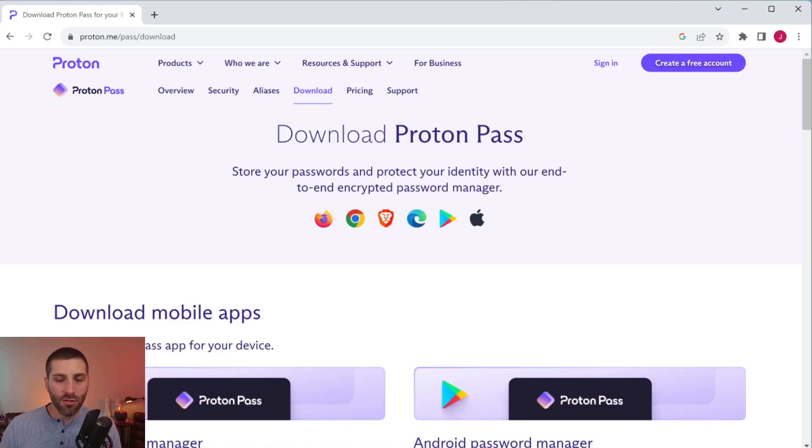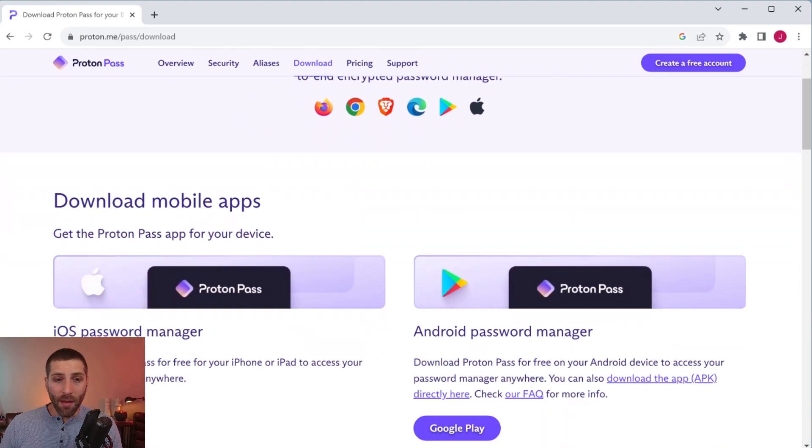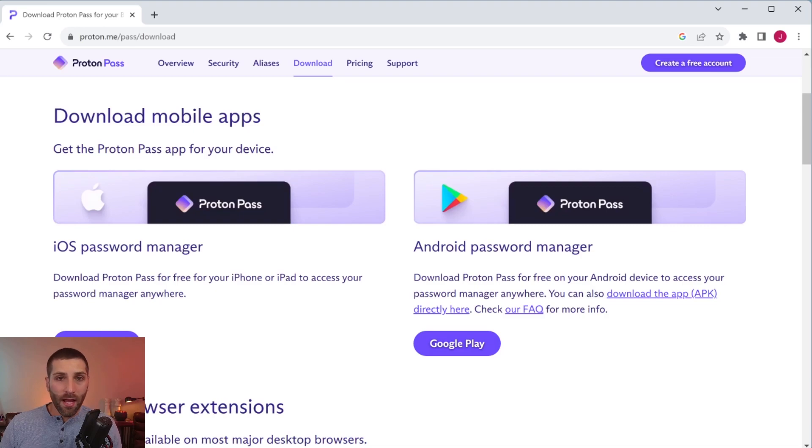Now that we can feel pretty good about their security, what about supported applications? They've got you covered there as well. They support most of the major browsers — Firefox, Chrome, Brave, Edge — and they also have a mobile app for both iOS and Android. The important thing to understand is that you have to access ProtonPass through the browser extension or the mobile application. There is no desktop version, and even if you try to access it through the web, it's going to tell you to go to the browser extension.